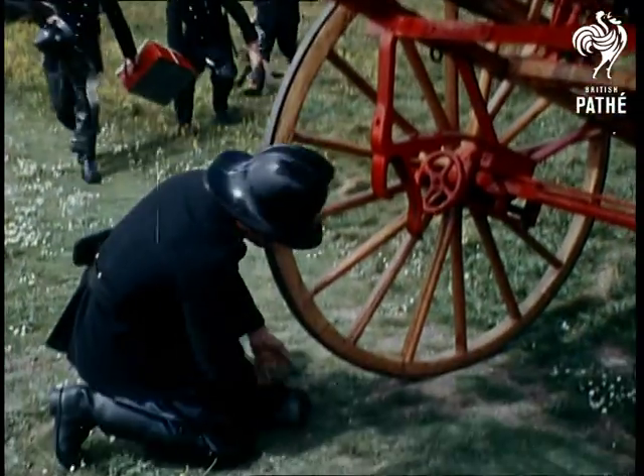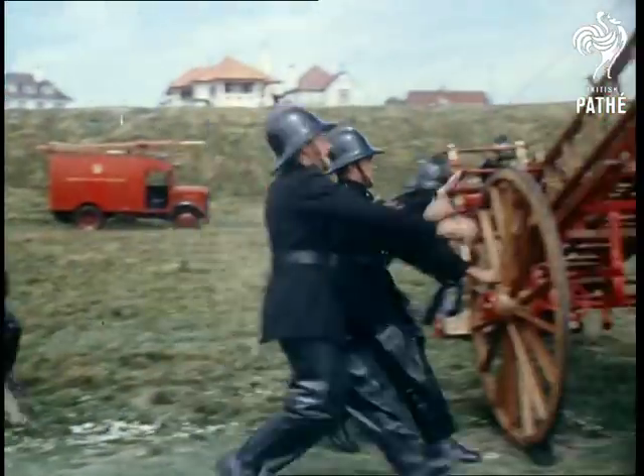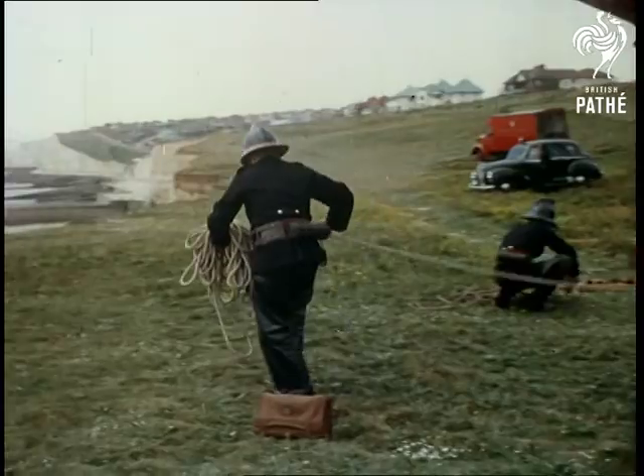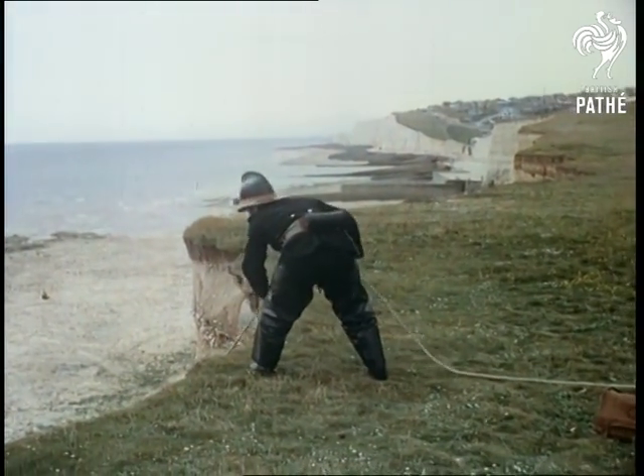In rough weather or high water, when the sea reaches the base of the cliffs, an injured person has to be recovered from the top, which can be a hazardous task. But now Brighton firemen have devised a simple rescue drill using their normal equipment, which practically revolutionizes this type of work.